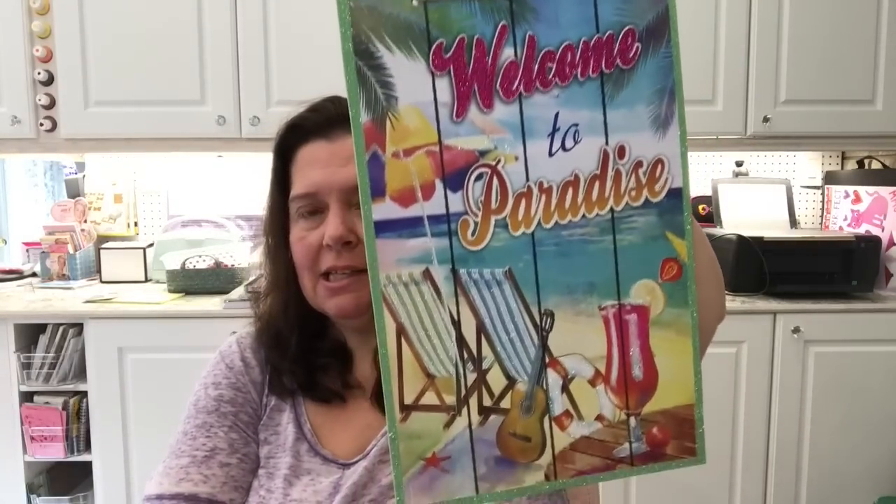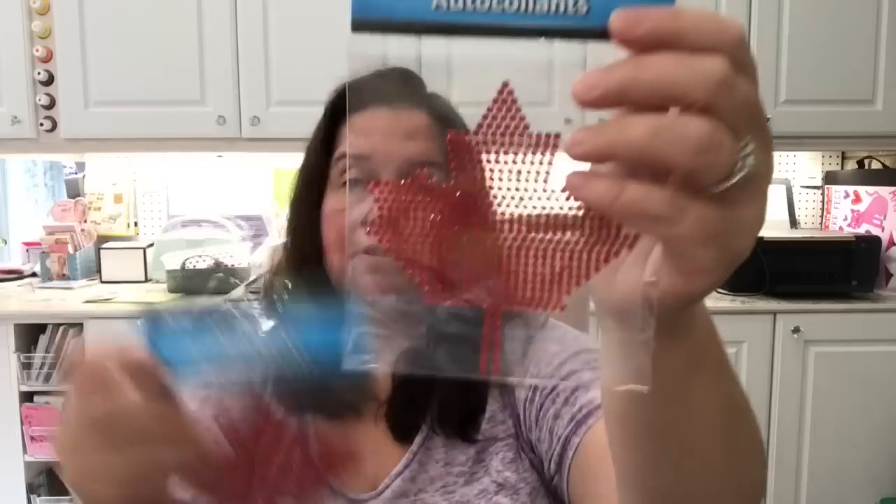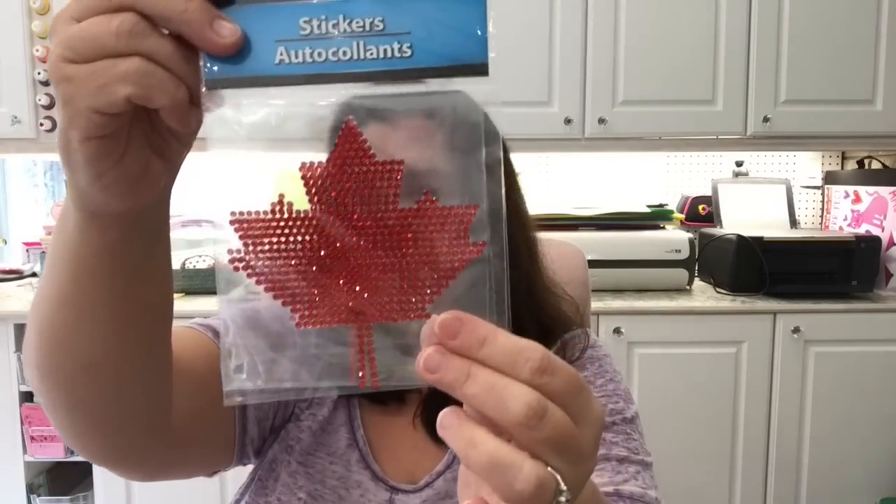Since I got all those Canada Day signs, I also noticed they'd brought out very seasonal items for summertime and luau parties. I picked up a 'Welcome to Paradise' sign to put out in my gazebo near my pool. And some more Canada Day items — these nice stickers with a maple leaf made of little red gems. Really sparkly and pretty.